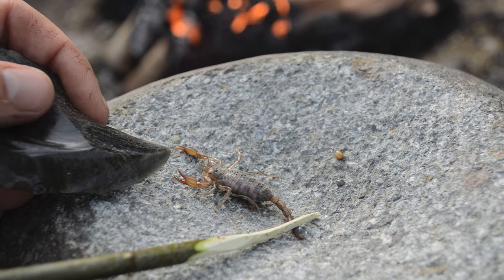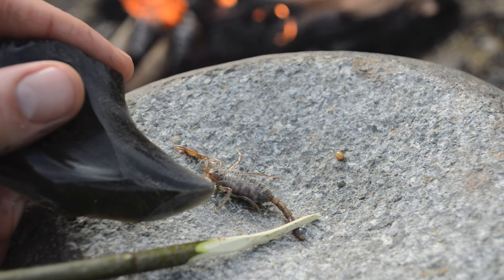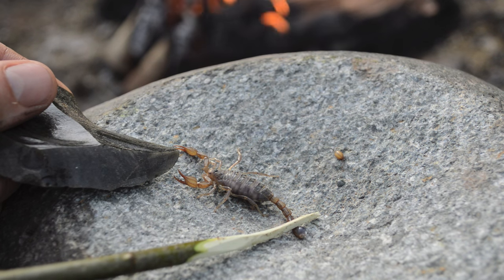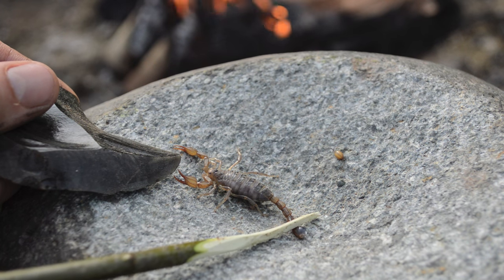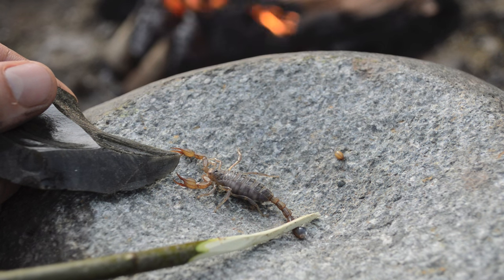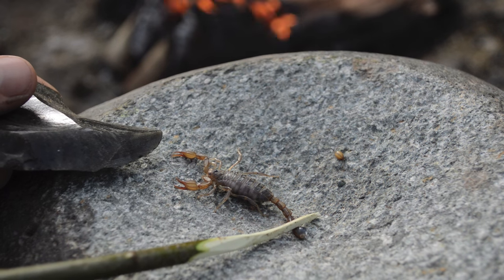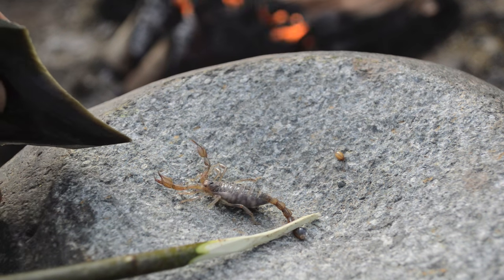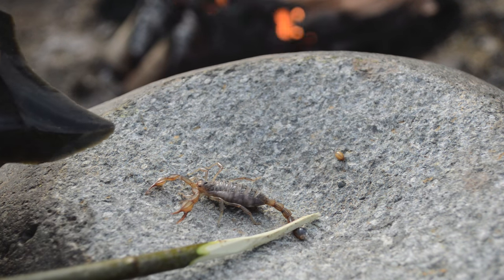I'm going to cook it on a hot coal on the end of this stick. I cook it to denature the venom in the tail, but also bugs in general can carry parasites, and you can get internal worms and other parasites from eating bugs. So as a general rule, whenever you eat bugs, you should always cook them. I'm going to skewer this on the stick and then roast it on the coals.